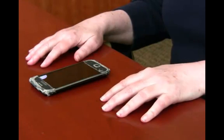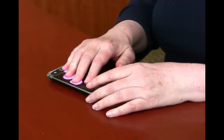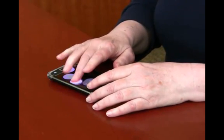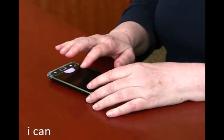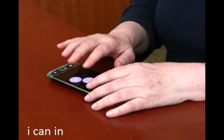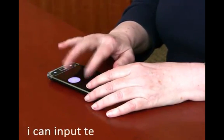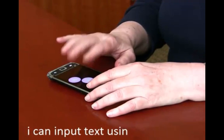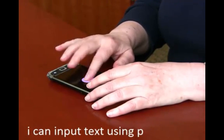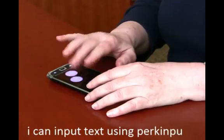A user begins typing by registering reference points. I space P A N space I N P U T space T E F T space U S I N G space P E R K I N P U T.